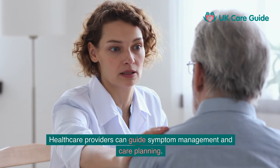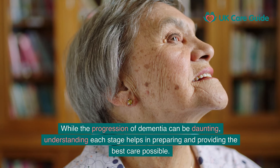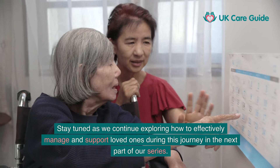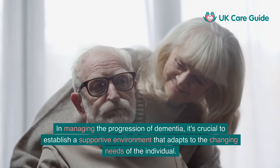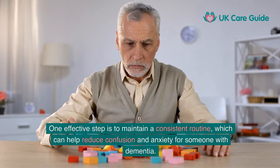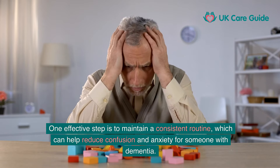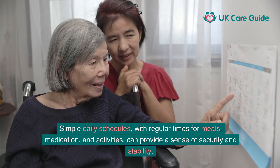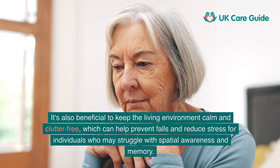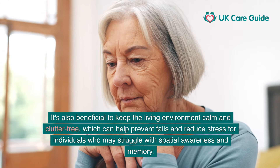There are avenues for help and strategies for managing the challenges dementia brings. While the progression of dementia can be daunting, understanding each stage helps in preparing and providing the best care possible. In managing the progression of dementia, it's crucial to establish a supportive environment that adapts to the changing needs of the individual. Maintaining a consistent routine can help reduce confusion and anxiety — simple daily schedules with regular times for meals, medication, and activities can provide a sense of security and stability. Keeping the living environment calm and clutter-free can also help prevent falls and reduce stress.